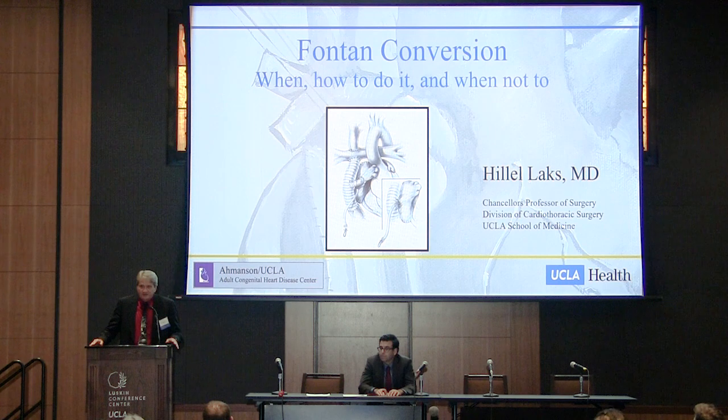Our next speaker really does not need an introduction. His career has spanned more than four decades, more than three and a half of which have been at UCLA. Dr. Lacks has published extensively — more than four pages of publications on all manner of cardiac surgery, but importantly a lot of his publications have to do with the Fontan circulation. He was intimately involved in the conversion from classic Fontans to lateral tunnels, as well as fenestration of Fontans, and is probably best known for the adjustable atrial septal defect. Dr. Lacks will be speaking about Fontan conversions: when and how, and importantly when not to do.